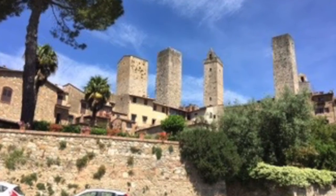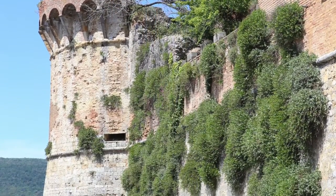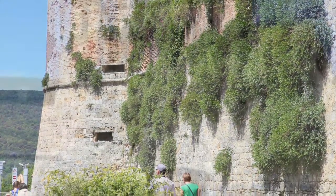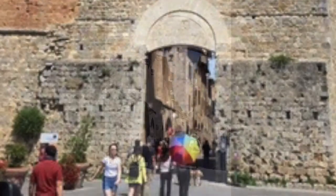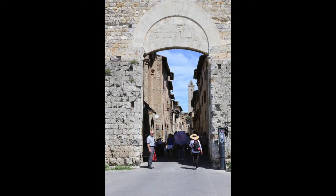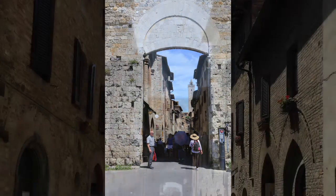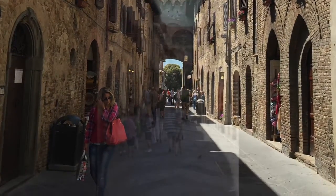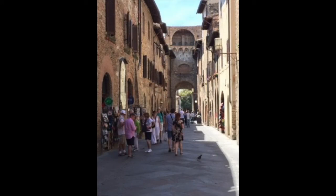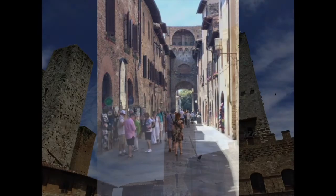San Gimignano is a walled city. It has many towers showing the rich homes. Look at the walls around it — here is one of the main entrances into the city. Once inside, we can look back at the main entrance. The streets are narrow and crowded now, as this is a tourist attraction.